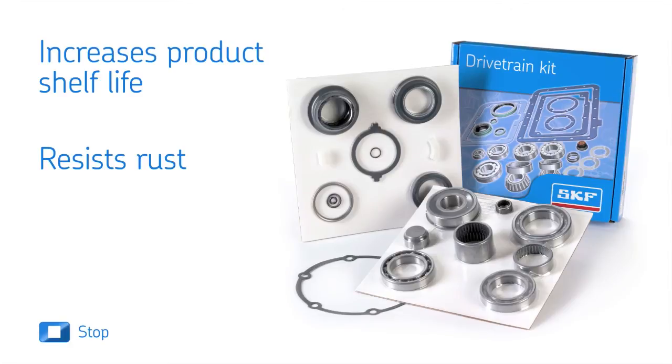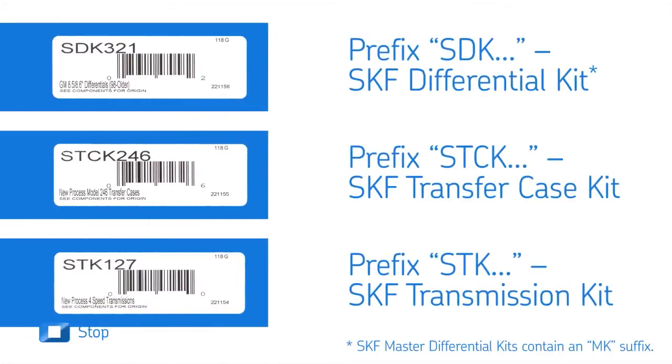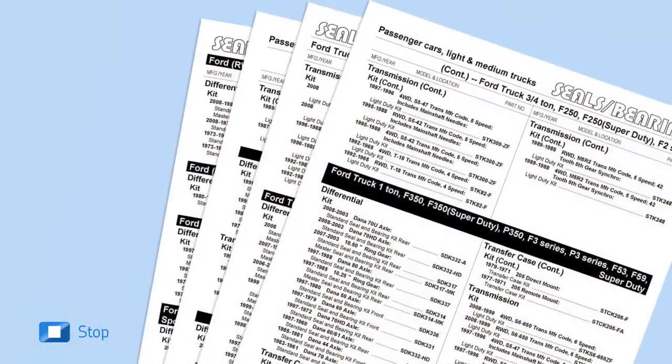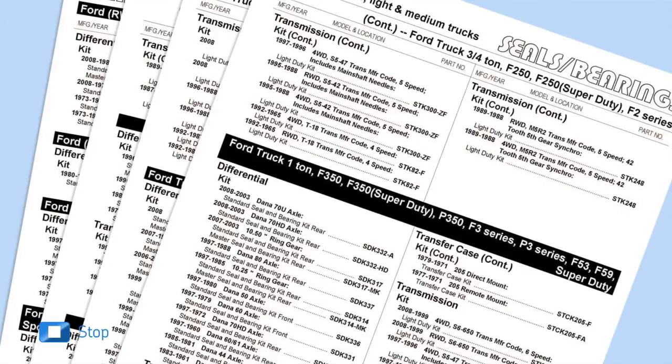This new packaging format also reduces the risk of missing components. Additionally, a new part numbering system makes ordering and stocking easier. With more than 200 part numbers now available for various automotive, light truck, and heavy-duty applications.